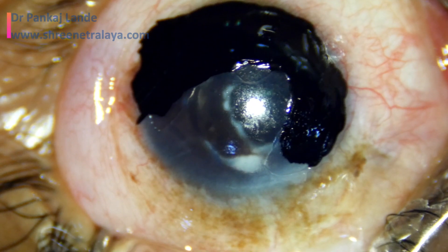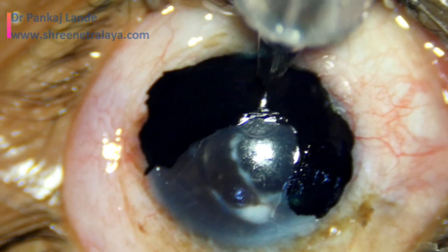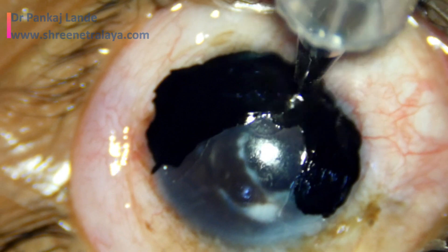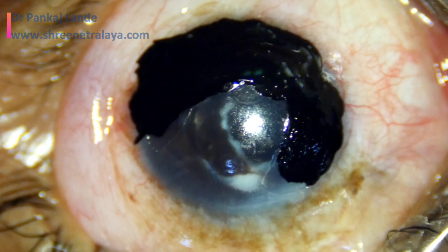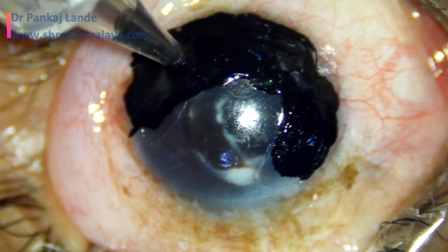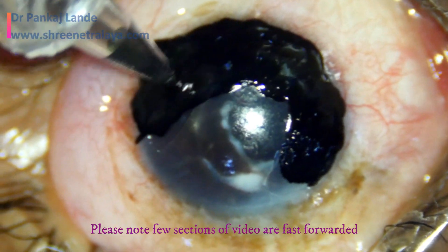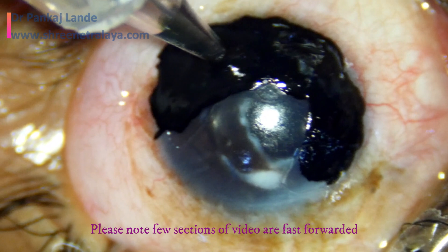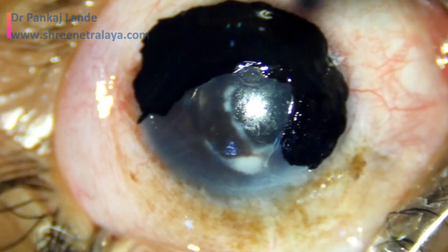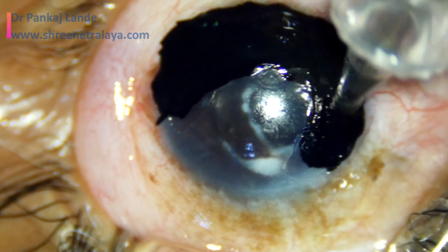This simple but very effective technique of corneal tattooing is a boon for patients with corneal scar, especially cases where the patient has corneal scars with no hope of vision in the future. Once the ink is applied with a tattoo gun, it is washed with saline and the amount of ink applied in the stromal region is noted.